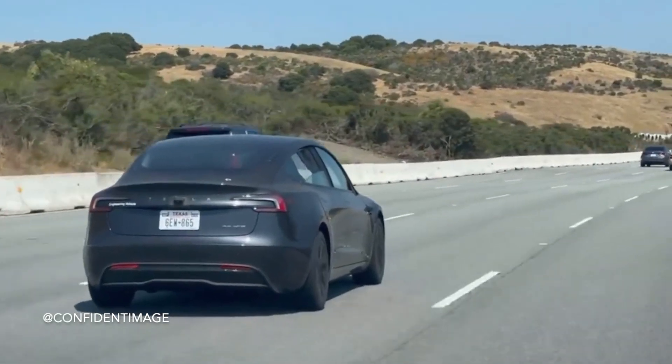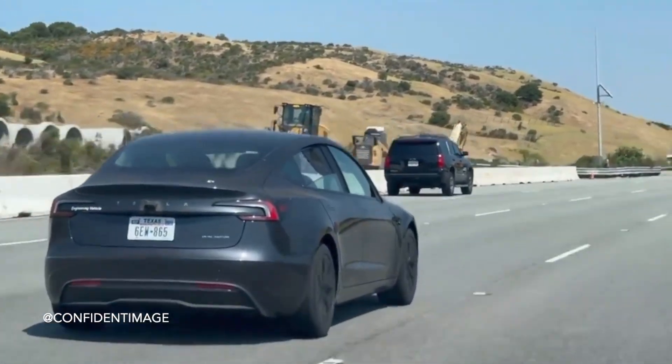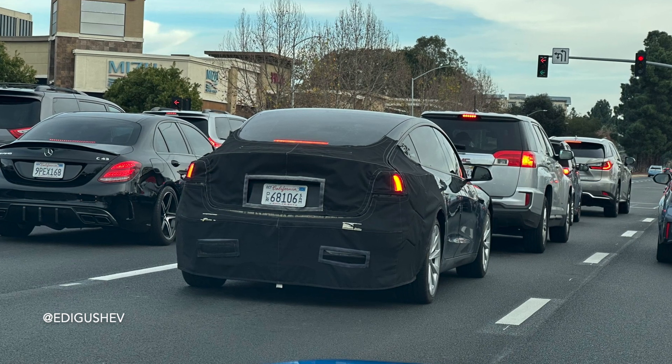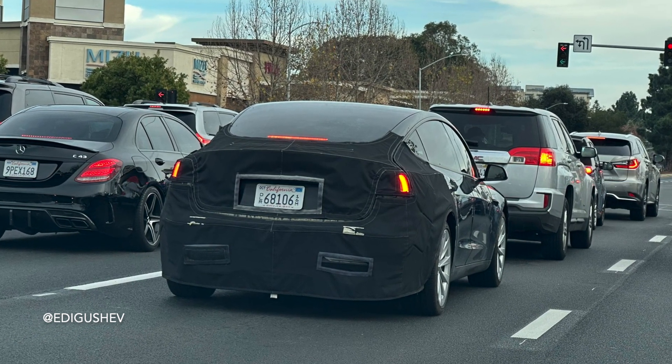These vehicles have distinct traits not commonly seen on roads — they're often covered and equipped with specialized cameras and sensors. Spotted by a user on X that goes by Edward, a new Model 3 was spotted just outside of Palo Alto, revealing a similar car covered up again in a black fabric and camouflage wrap underneath.